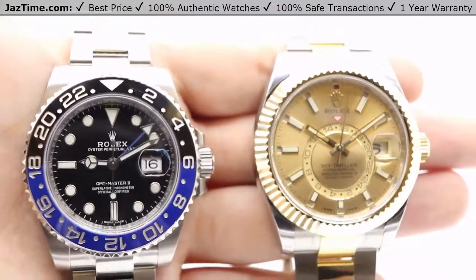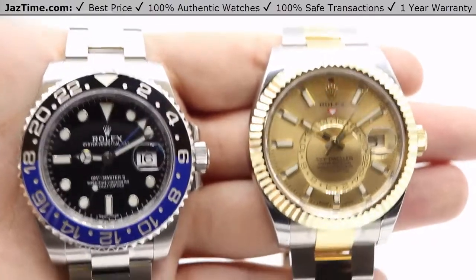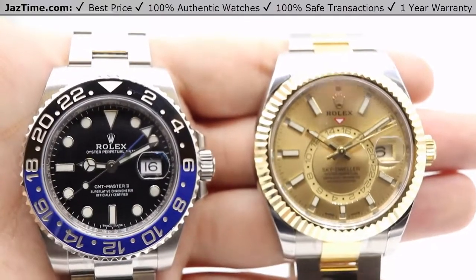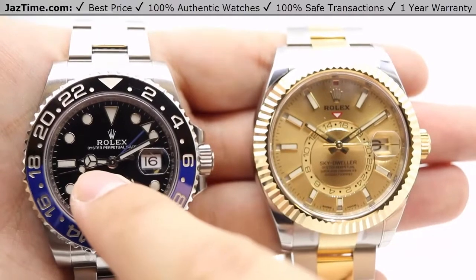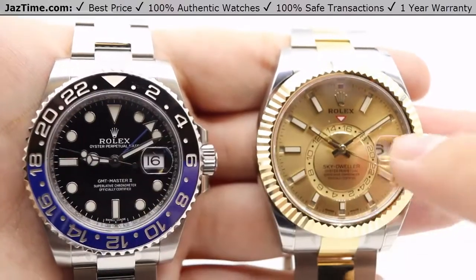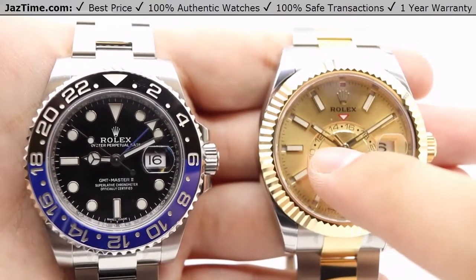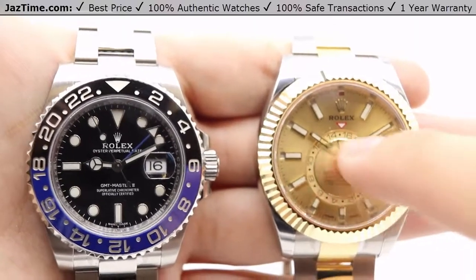The white gold prevents tarnishing. Both watches are luminous, filled with a highly legible chromalight display with long-lasting blue luminescence that lasts up to eight hours. There is a difference in the hands — the GMT Master II has a Mercedes hand for its hour hand with luminous filling through the whole minute hand, whereas the Sky-Dweller has simple index hands with skeletonization towards the middle of the hand so as not to block the off-center 24-hour dial.